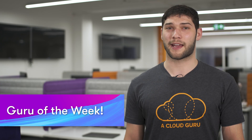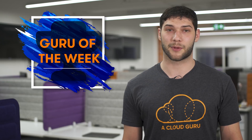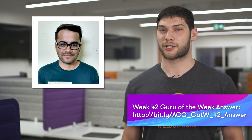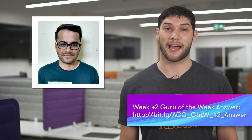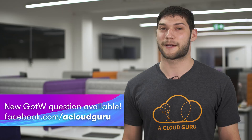Moving on to Guru of the Week — the correct answer was A. There were a lot of you that had the correct answer, but the one that stood out to us and the Guru of the Week winner is Bharat Chopra. Bharat is a software engineer at RenewBuy. Congratulations Bharat — you can expect a t-shirt, a sticker, and a signed card in the mail, and you're in the draw to win a free re:Invent 2019 ticket. For everyone else, please visit the link on the screen now for this week's question, which is now live on our Facebook page.